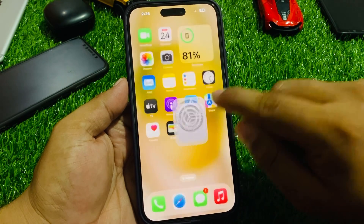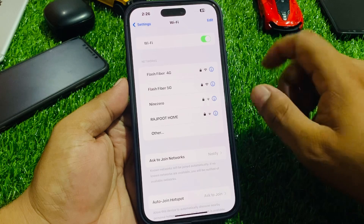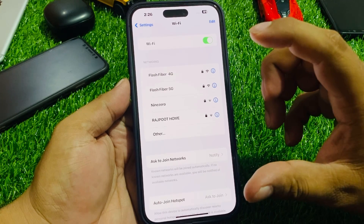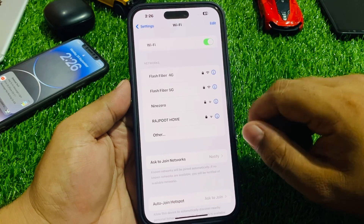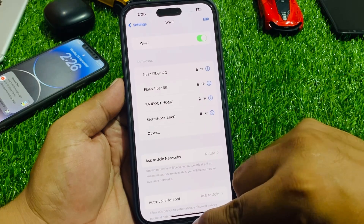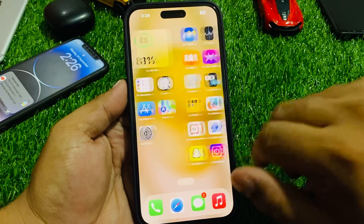If solution number one is not working, apply solution number two. Solution number two: tap on Settings, tap on Wi-Fi, and make sure your Wi-Fi password is correct. If you are using an incorrect password, change your Wi-Fi connection, enter the correct passcode, and fix your problem.